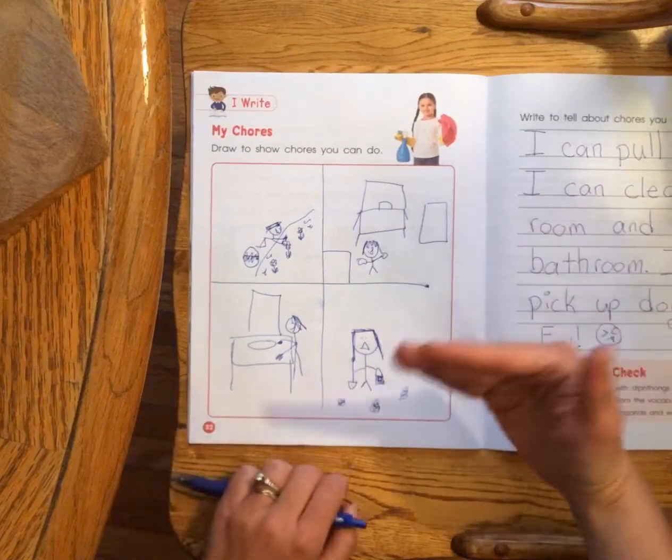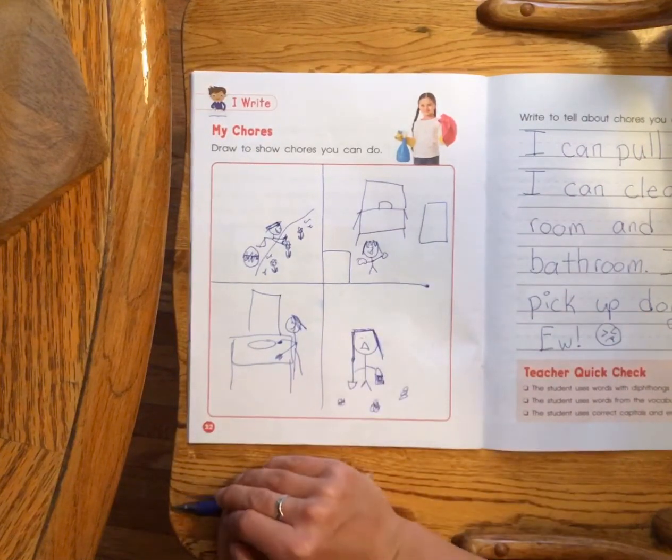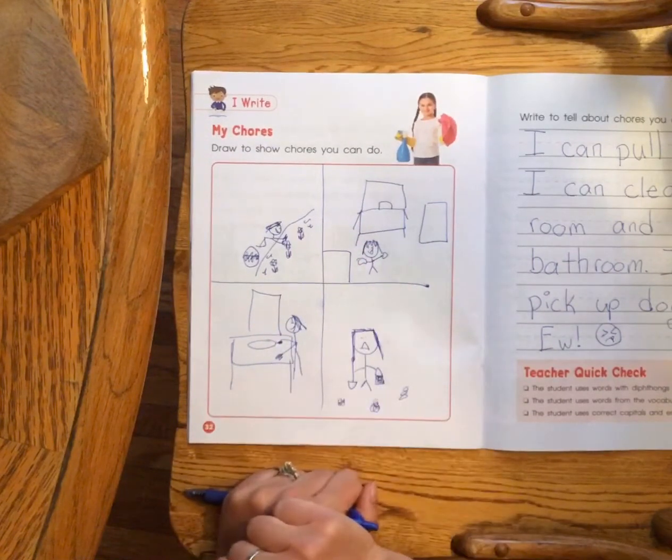I was brainstorming when I was a kid some of the chores I had to do, and the chores I still have to do as an adult. So I drew some pictures of four different chores that I do.